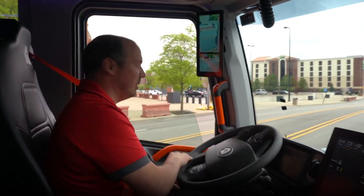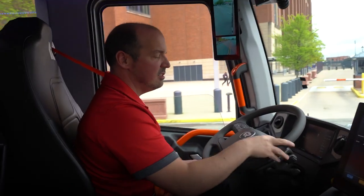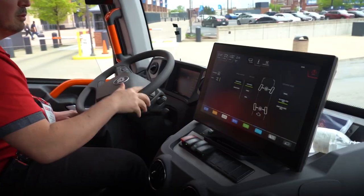I've got plenty of room there and I can see my front bumper. Once I get to about 15 miles per hour this will automatically disengage.